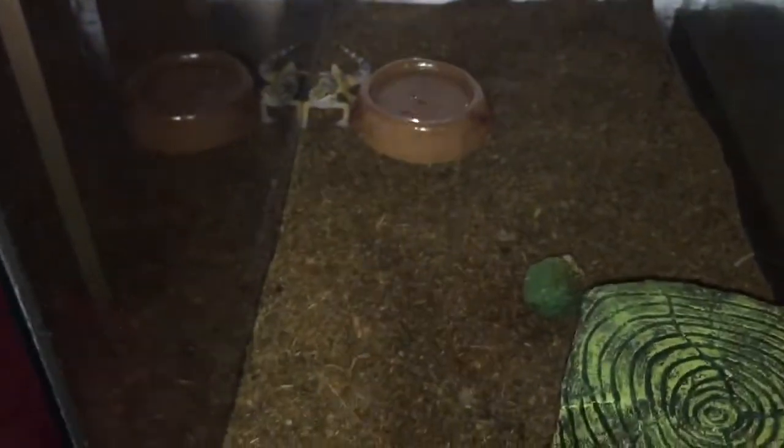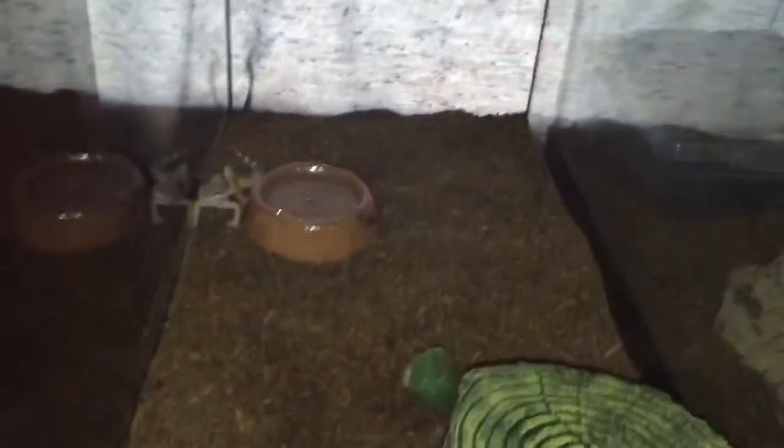Right here we got a little baby leopard gecko, and it's in a 10-gallon tank. Then I got this piece of cork bark right there.